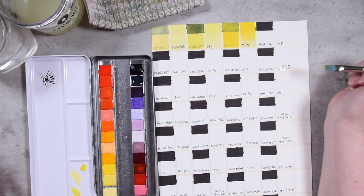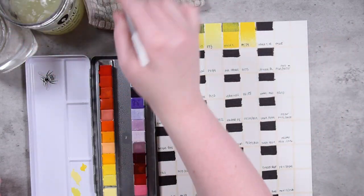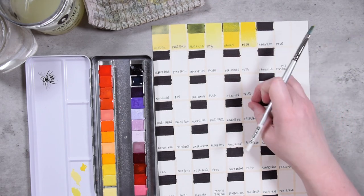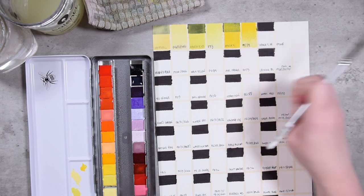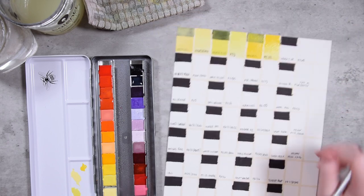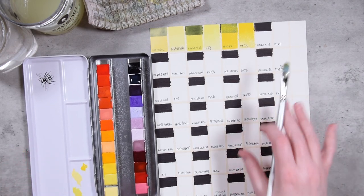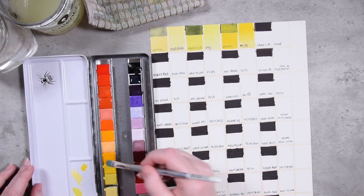PY74 is not the most lightfast pigment, but it's not the worst either, and it's just good to be aware of that. This is a beautiful middle yellow — very, very pretty. You can see that pen is bleeding again. I wrote these out a while ago — I did this whole sheet and then the other whole sheet, so it took a while. I'll try and do better about not going over that area more than once with the wet brush.